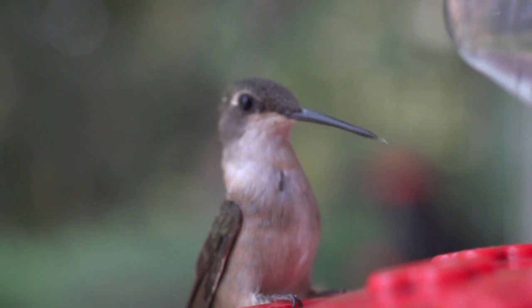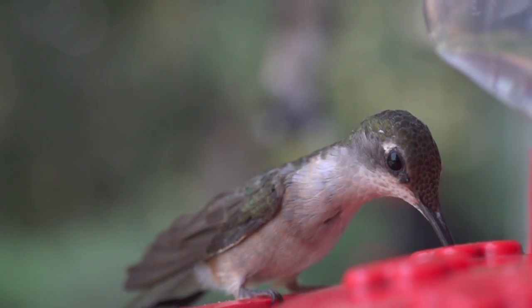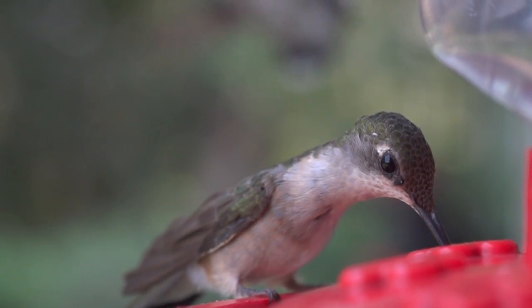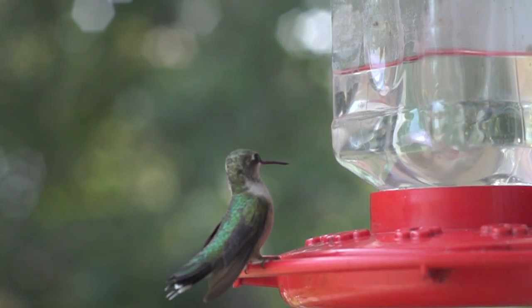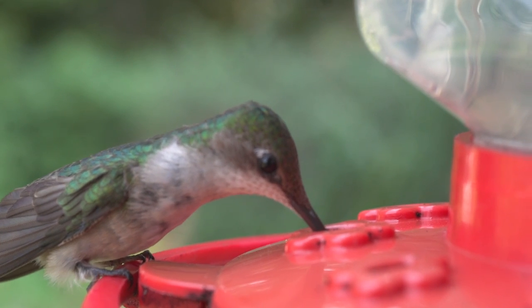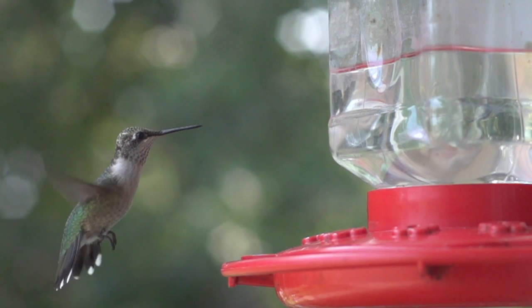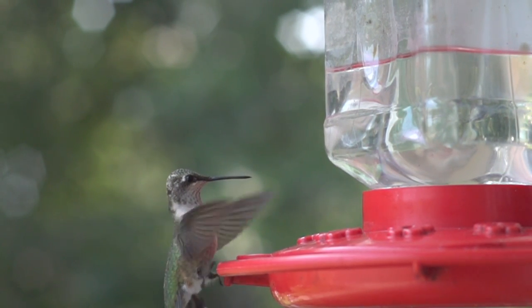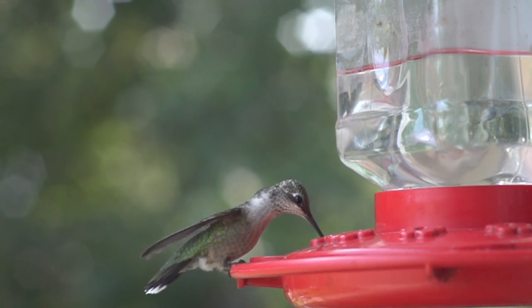The hummingbird bill is long, straight and slender and can be 2 centimetres in length. As in all hummingbirds, the toes and feet of this species are quite small, with the middle toe only being 0.6 centimetres long. The ruby-throated hummingbird can only move along a branch by doing a shuffling step, though it is able to scratch its head and neck with its feet.